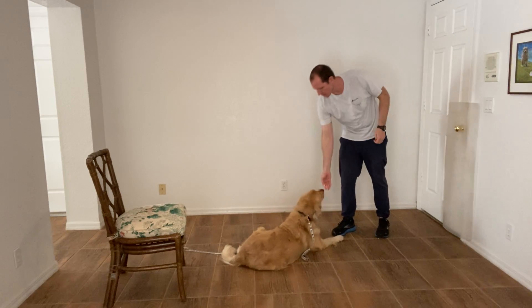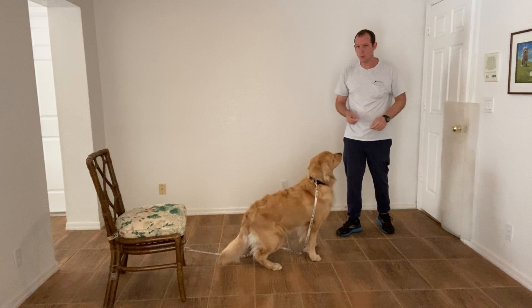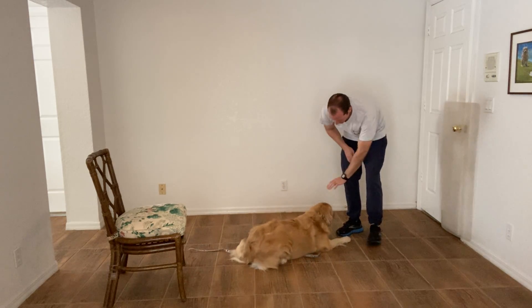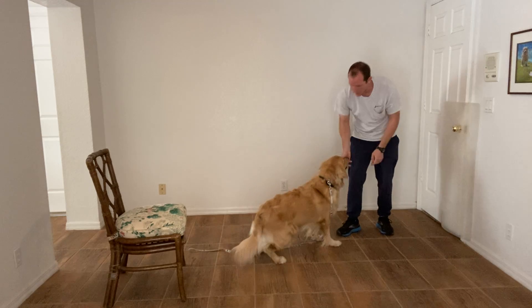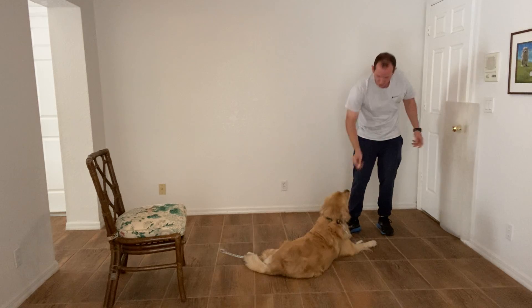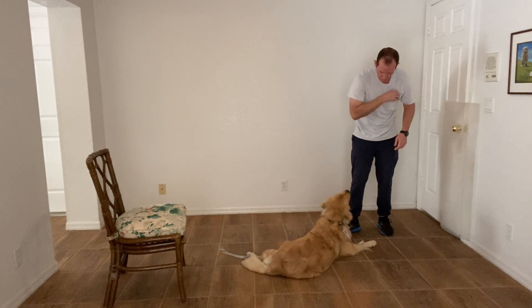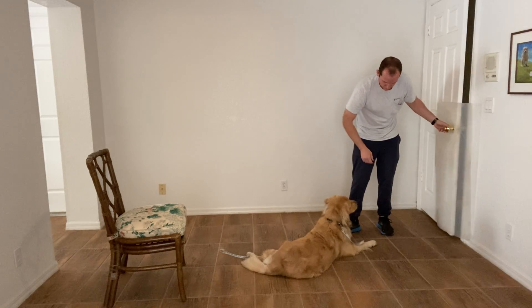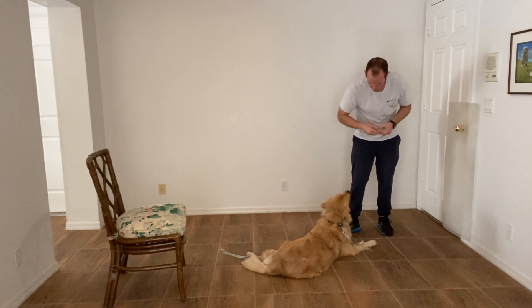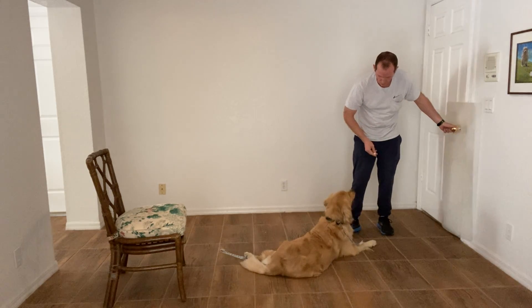Now I'm going to incorporate a new aspect into this exercise — just opening the door. The way we introduce this: come back into the down. You do not get a treat. Down. Stay. Just touch the door. Good, stay. Yes. Stay. Yes. He needs to learn that no matter what happens in the room, he remains on the floor. Good. Release.